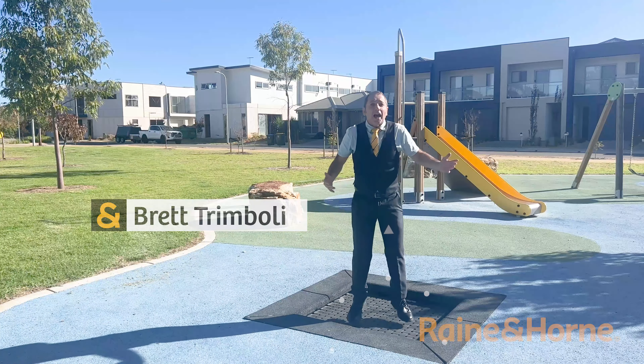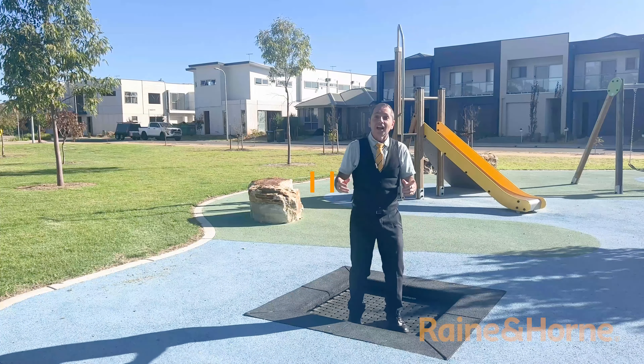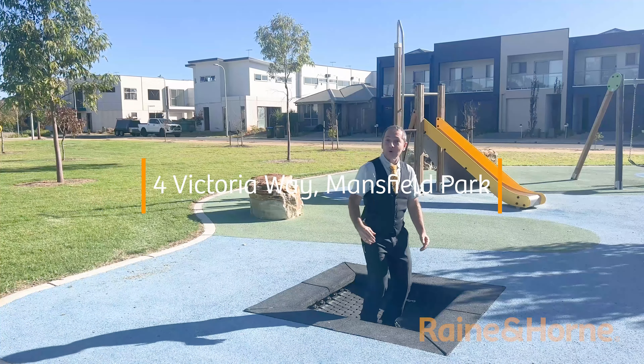I'm Agent Action Brett Tromboli and I'm just 60 seconds up the road from this fairly new townhome here at 4 Victoria Way, Mansfield Park. Let's go explore.